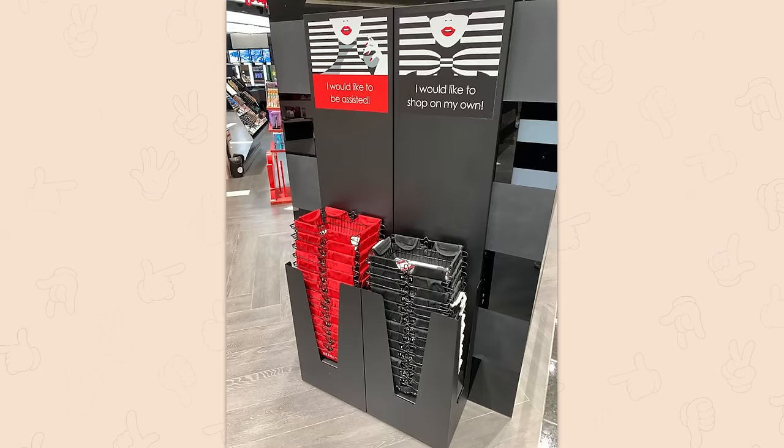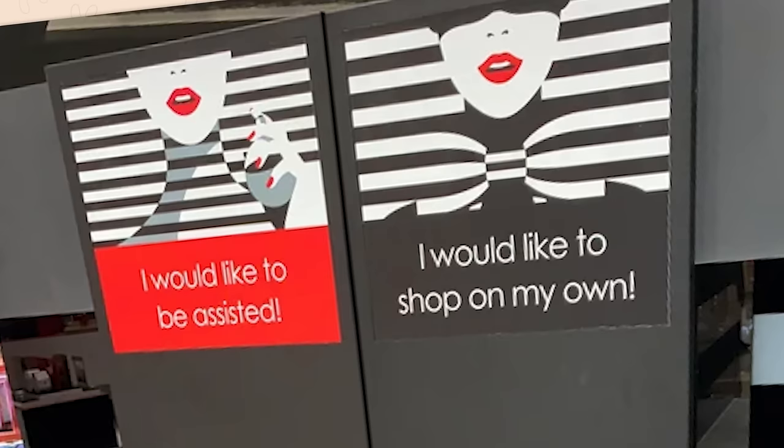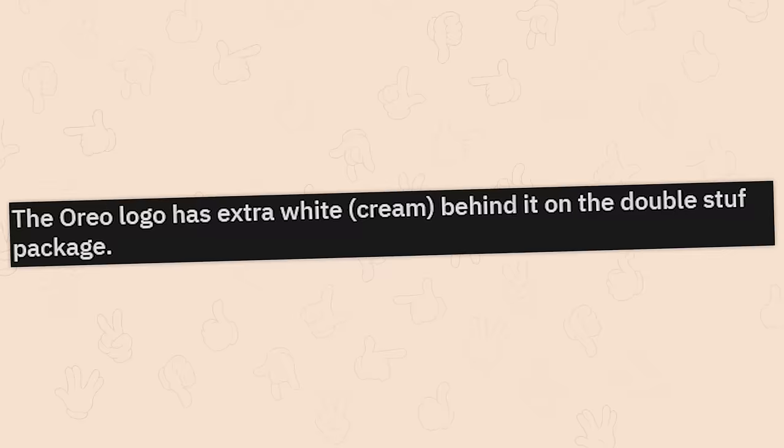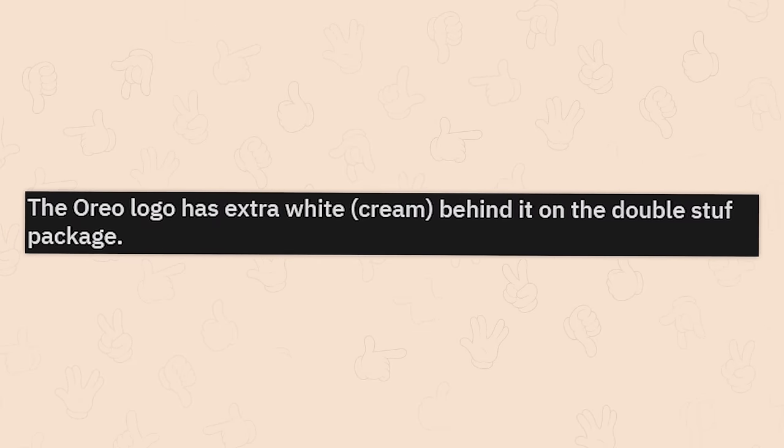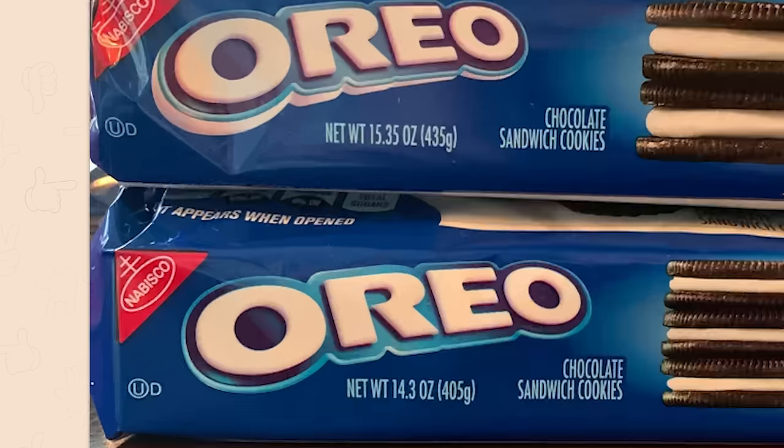This shop has an option to shop alone or with assistance. I would like to be assisted. I would like to shop on my own. Get away from me. The Oreo logo has extra white cream behind it on the double stuffed package — very subtle, but very clever.